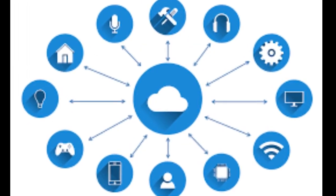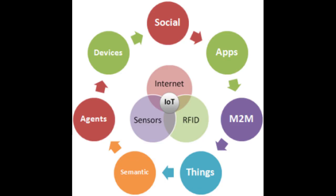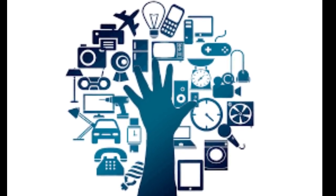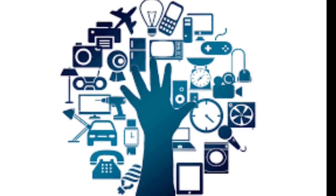By 2020, experts estimate that number will rise to more than 20 billion devices, all uploading and sharing data online. But those devices are vulnerable to hacker attacks that locate, intercept, and overwrite the data, jamming signals and generally wreaking havoc.